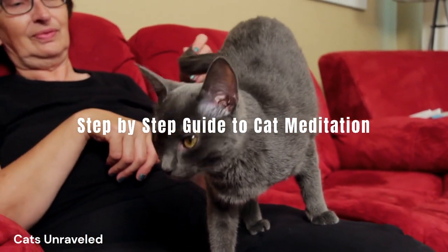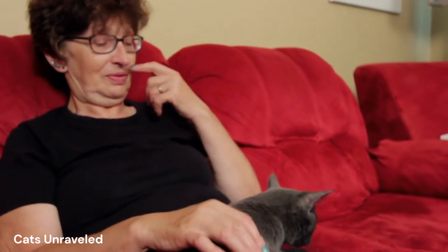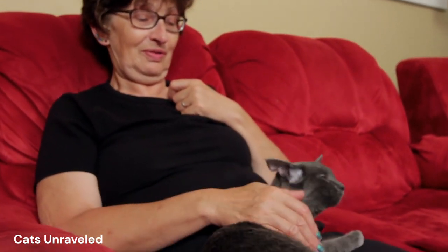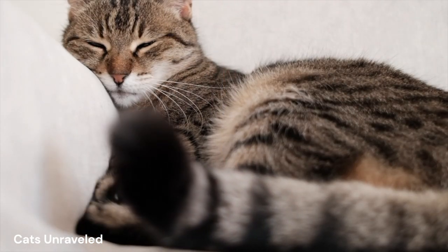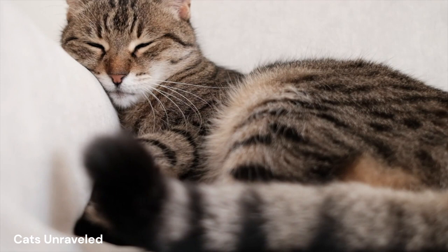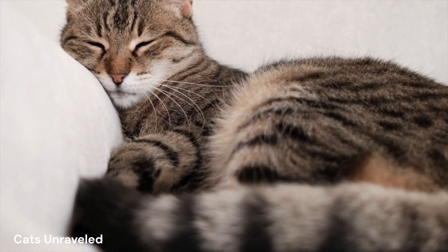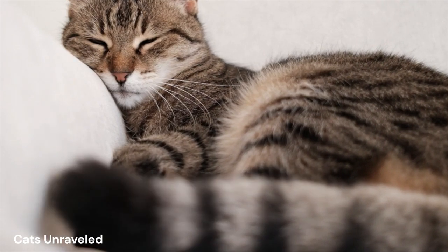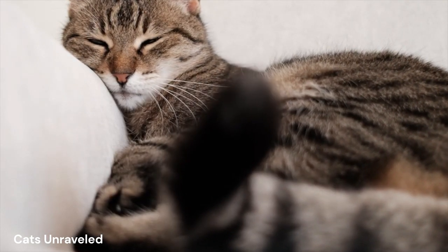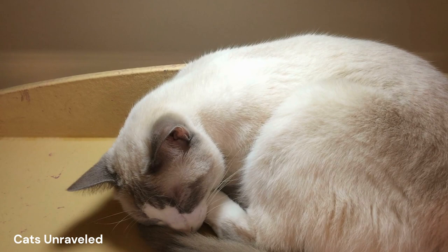Helping your cat meditate isn't as daunting as it might sound. The first step in the journey of cat meditation is creating a calm environment. Just as humans need a tranquil space for meditation, cats too appreciate an ambience of serenity. Turn off any loud noises, dim the lights, and ensure the room is comfortably warm. This is your cat's sanctuary — a haven where it can relax without disturbance.